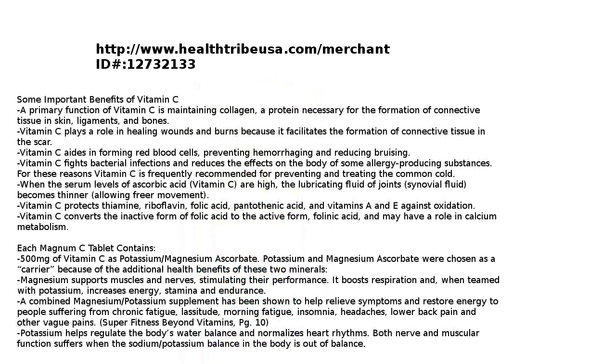Some important benefits of vitamin C: the primary function of vitamin C is maintaining collagen, a protein necessary for the formation of connective tissues in skin, ligaments, and bones. Vitamin C plays a role in healing wounds and burns, aids in forming red blood cells, prevents hemorrhaging, reduces bruising, fights bacterial infections, and reduces effects of some allergy-producing substances. For these reasons, vitamin C is frequently recommended for preventing and treating the common cold.